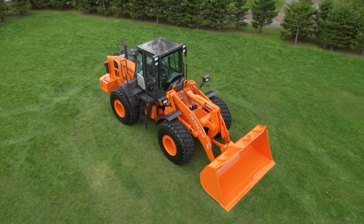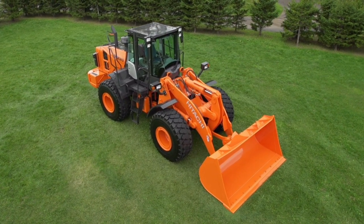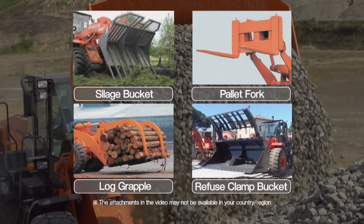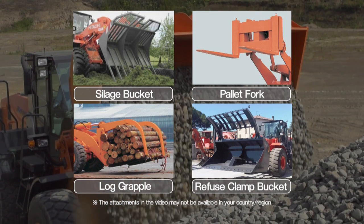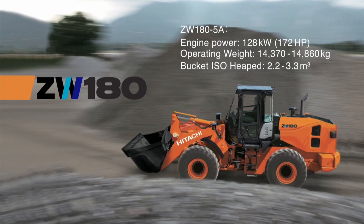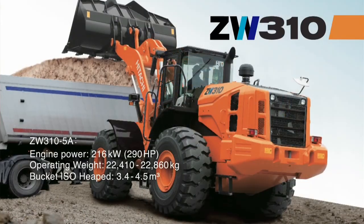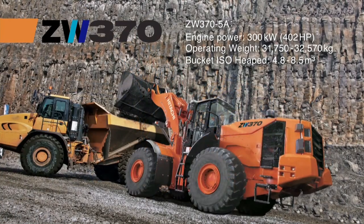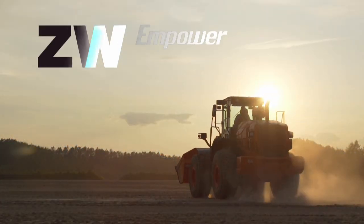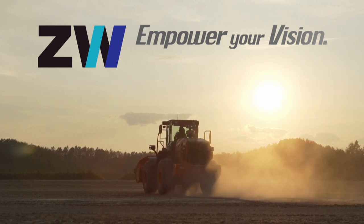Hitachi Construction Machinery's new ZW Wheel Loader achieves a good balance between superb fuel performance and enhanced controllability. By changing its wide range of attachments, it can be used in a variety of working environments. Regardless of the operator's level of proficiency, it can be operated as desired while maintaining low fuel consumption. Economy and good controllability satisfy both owners and operators. The new wheel loader with low fuel consumption alleviates burden on the environment and opens the doors to a fulfilling future.